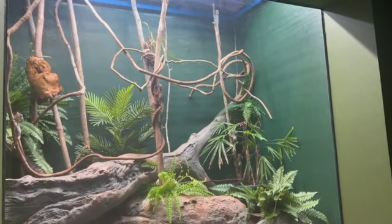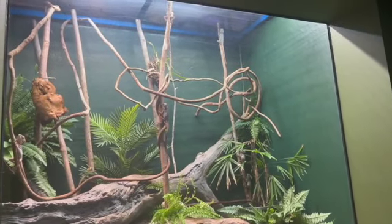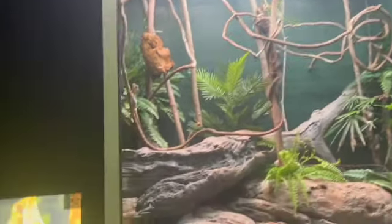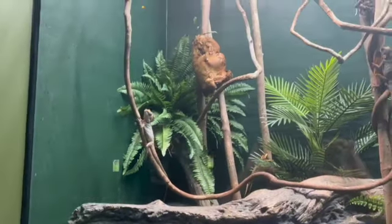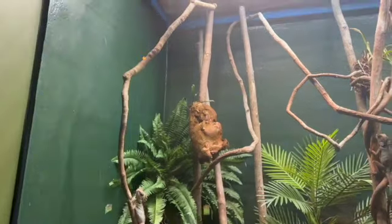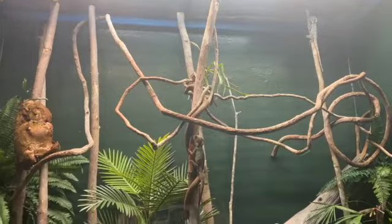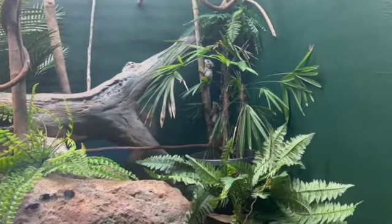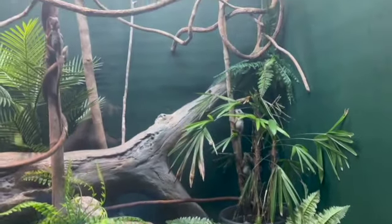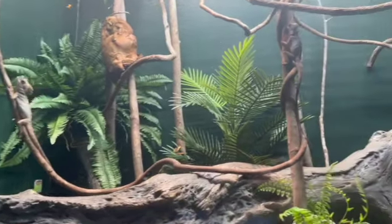So here we have the Boyd's Forest Dragon, and here's a fun challenge for you while you listen to this. Try to see how many you can spot. I know the number that is in here, and I'll say it during the next part. I gave you a spoiler — it wasn't an olive snake, that's completely wrong. Anyway, I'll give you the number after, so see how many you can count while I give you some Boyd's Forest Dragon information.